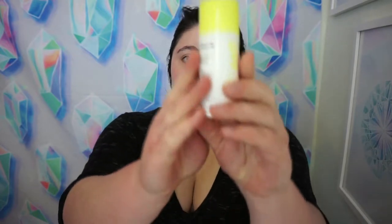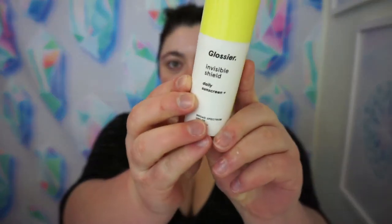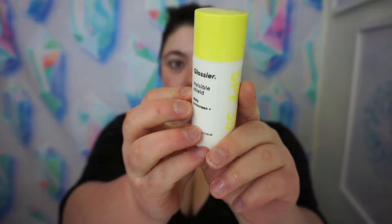The next thing that Glossier suggests to put on is their Invisible Shield — it's a daily sunscreen and it's super cute, cuter I would say than the priming moisturizer because I love this little pop of color. It suggests that you put this on after the priming moisturizer. So here's a little dot of it — I usually dot it on and then rub it in.